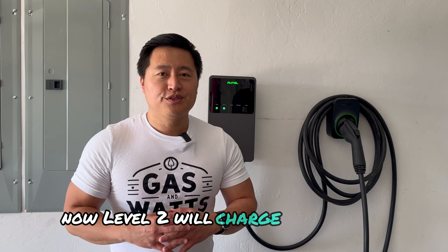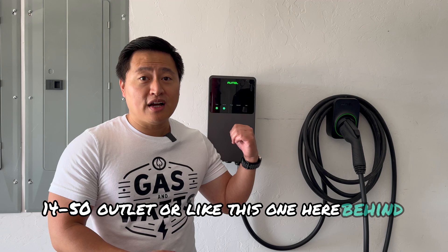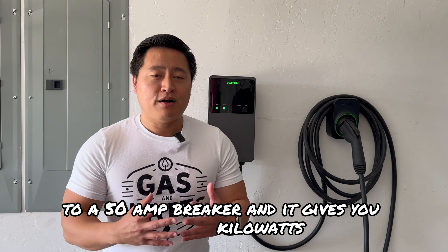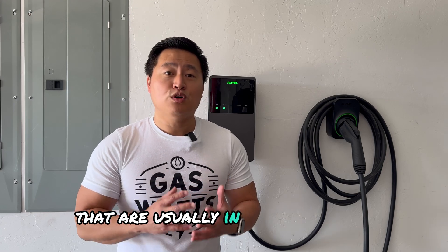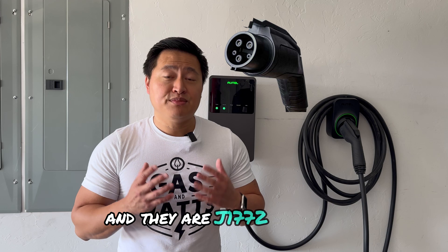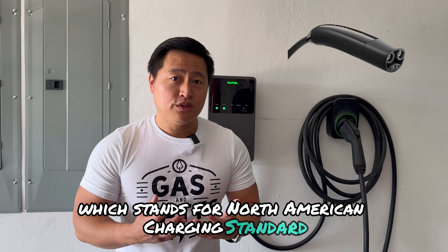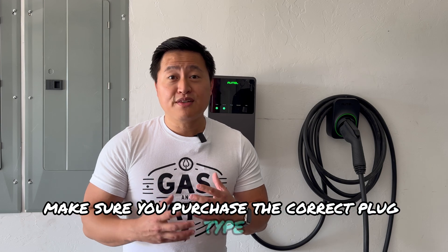Level 2 charges much faster since it's connected to a 240-volt NEMA 14-50 outlet, or like this one here, directly connected to a 50-amp circuit breaker. It gives you about 7 to 19 kilowatts of power and 10 to 20 miles of range per hour. There are two types of plugs in home chargers: J1772 or NACS, which stands for North American Charging Standard — most people know it as the Tesla plug. Make sure you purchase the correct plug type for your EV.